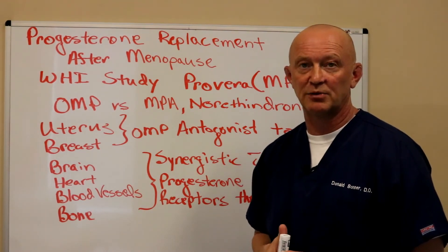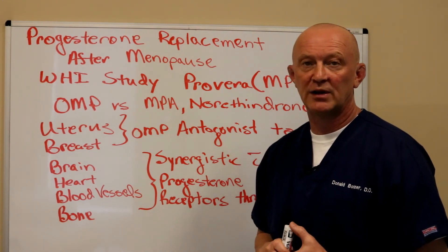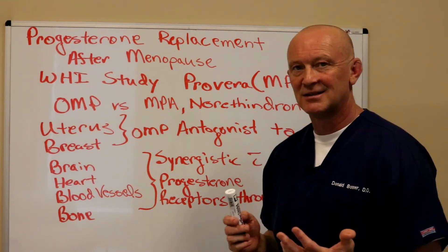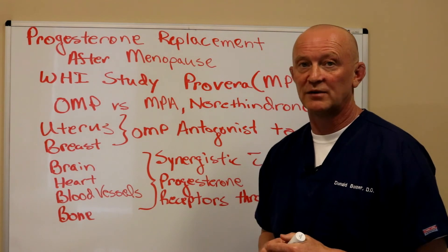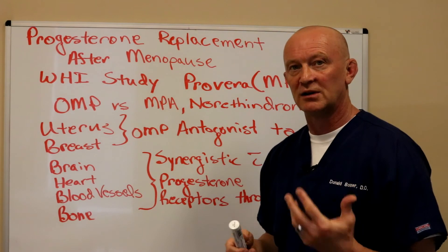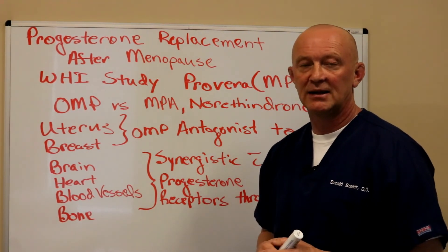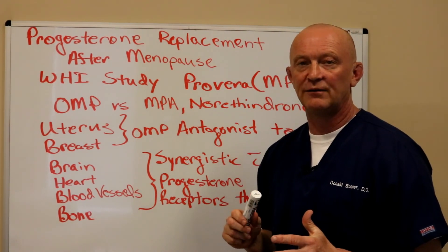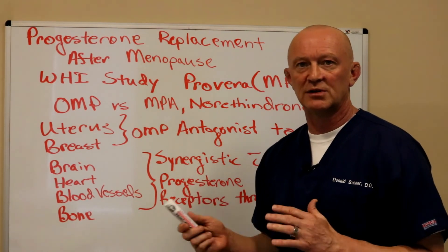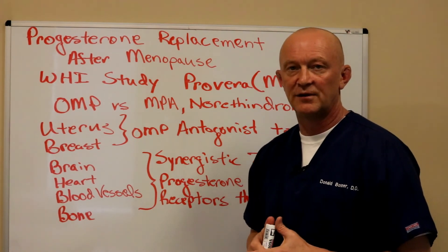I'm a big believer in replacing with oral micronized progesterone. My typical starting dose is 200 milligrams at night, which has been shown in studies to be protective for the breast and the uterus. I often have to go higher, and I do check blood levels to make sure we're getting an adequate level. The half-life of oral micronized progesterone at 200mg is about 18 hours, so one dose at night is usually sufficient.